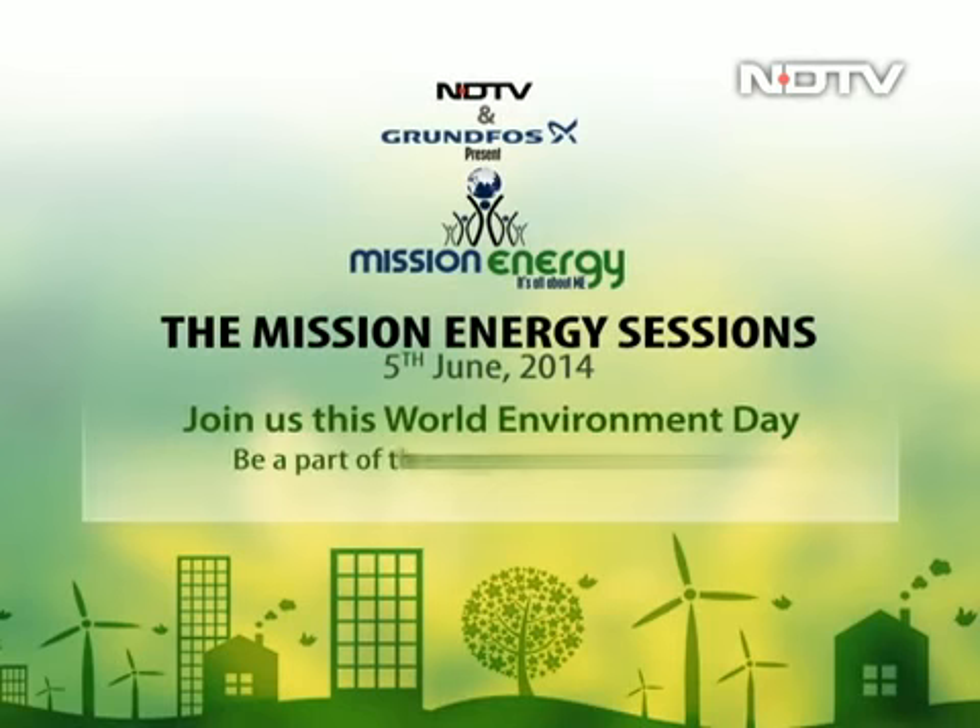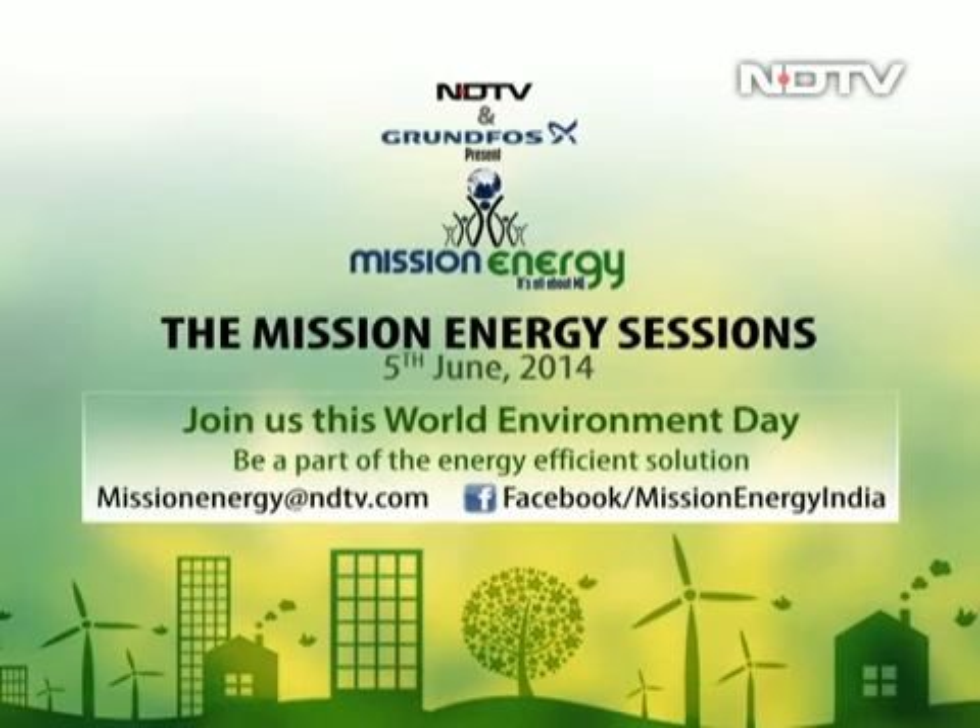This World Environment Day, we are keeping our focus on energy efficiency with the NDTV Grunt Force Mission Energy Sessions. Coming soon, only on NDTV.